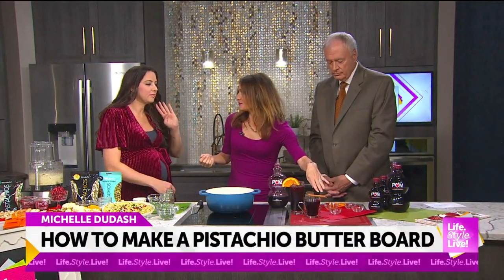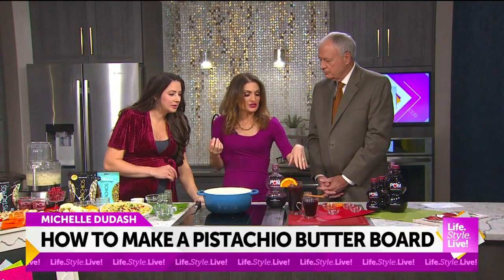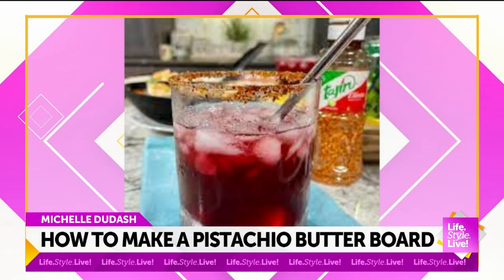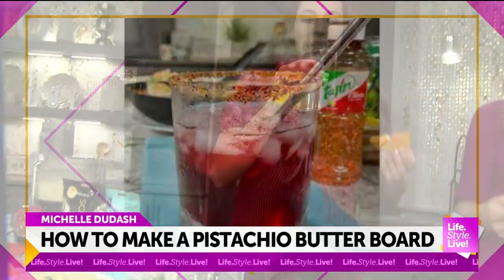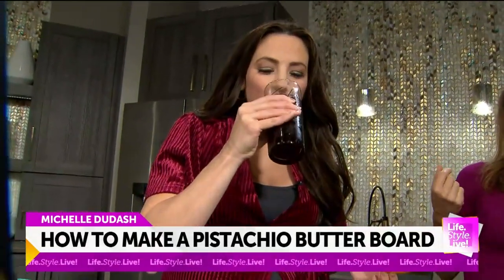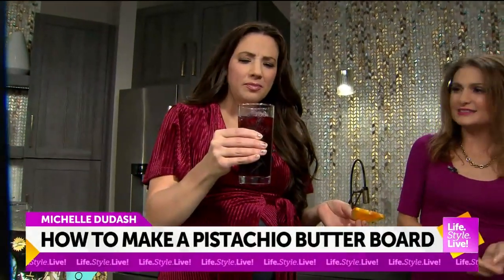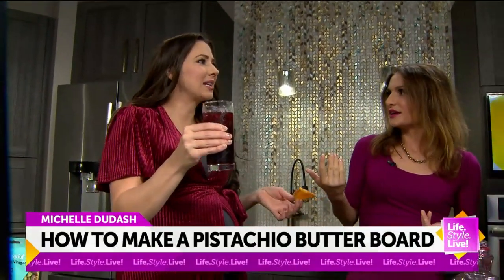Then you can serve it hot as a cozy drink, or serve it over ice. This is not alcoholic, by the way. Now if you wanted to add some gin to it, I'm okay with that too for the holidays. But this is so delish — and you're getting antioxidants. It's healthy for you. That's like the holiday season in a glass!